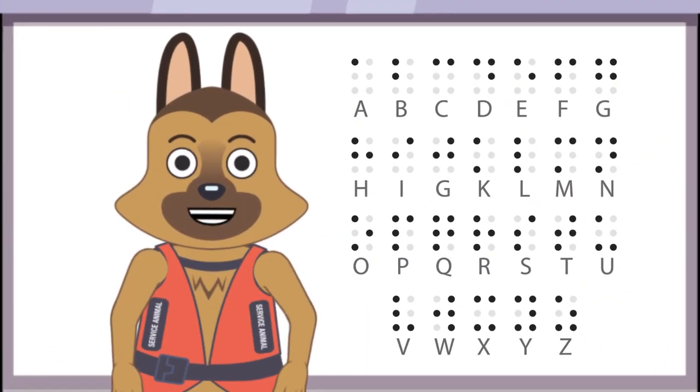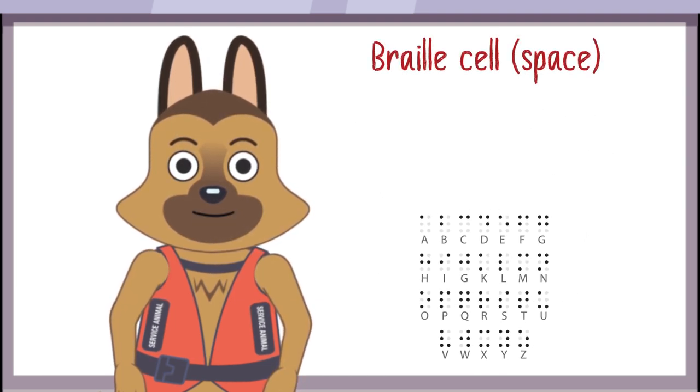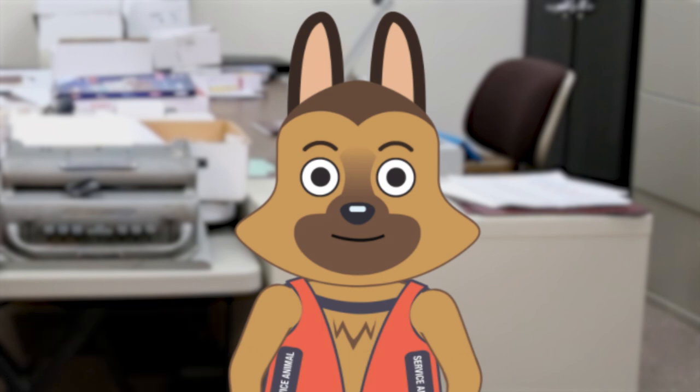Quick zoom to Spike in front of a whiteboard with a Braille alphabet next to him. The alphabet scales down to get smaller as the text 'Braille cell' appears. The dots are a letter, word, number, or punctuation mark. Kids, each Braille letter or symbol has its own space, or something called a cell. There can be up to six raised dots in a cell. There are 64 possible combinations of raised dots. Each combination represents a letter of the alphabet, number, punctuation mark, or even a word. Quick zoom out to Spike in the office.